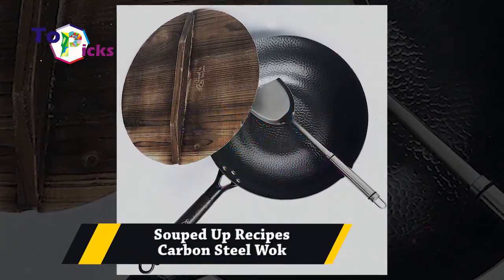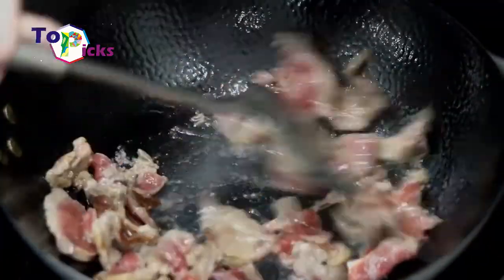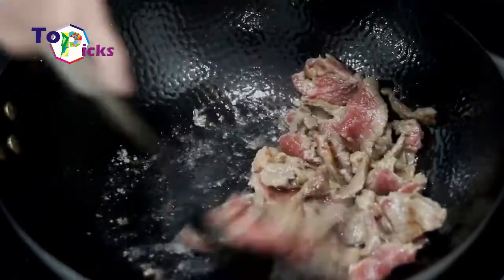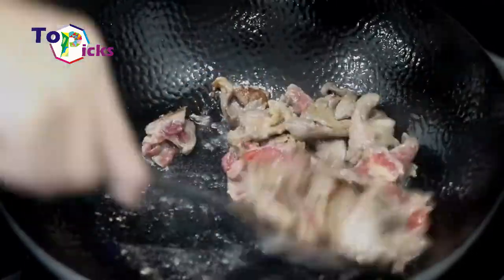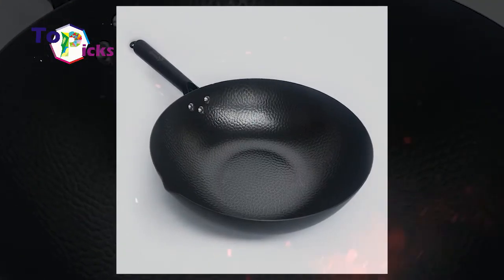If you just want to try cooking with a wok pan, you can try this carbon steel wok. This wok pan comes with an instructional video to take you through properly seasoning and caring for your new wok.